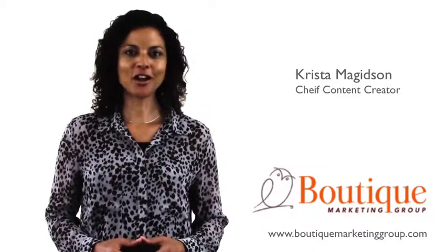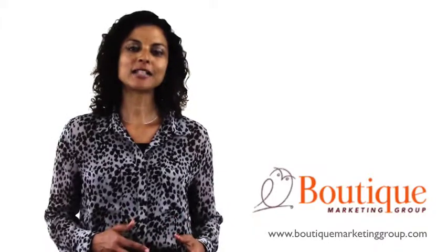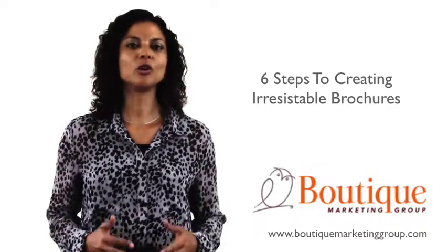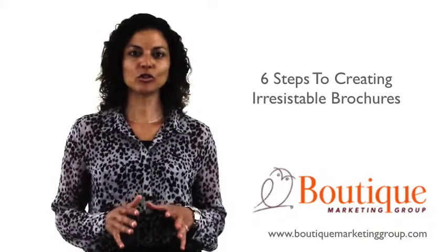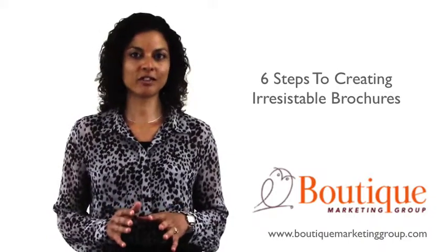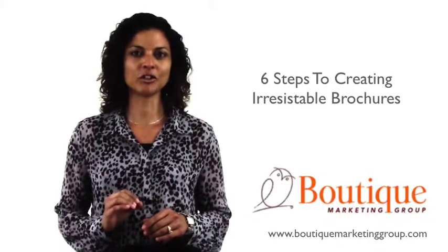Hi, I'm Krista Magidson, Chief Content Creator with BoutiqueMarketingGroup.com. In this class, I'm going to show you how you can create beautiful branded brochures in six easy steps. You're going to learn the tips and tricks that top graphic designers use to give their marketing materials that polished, finished look.